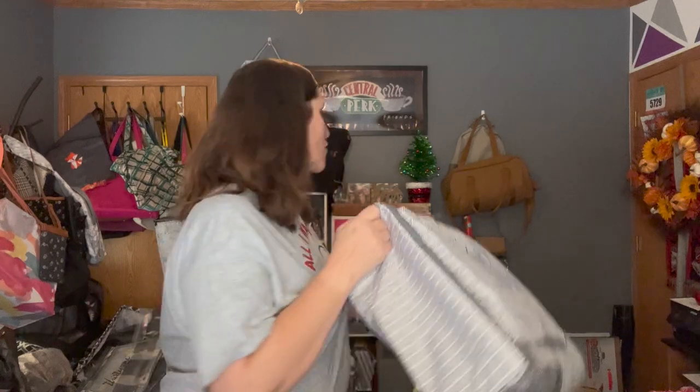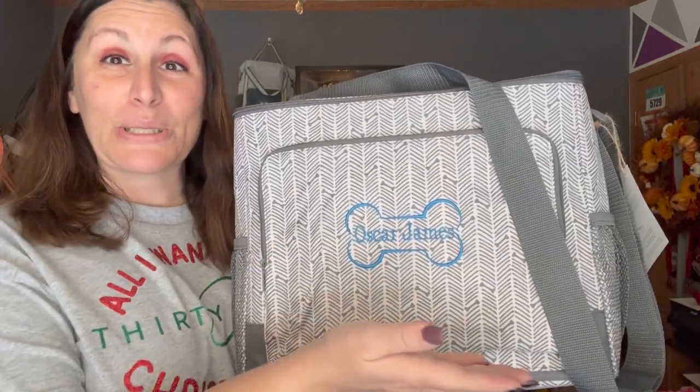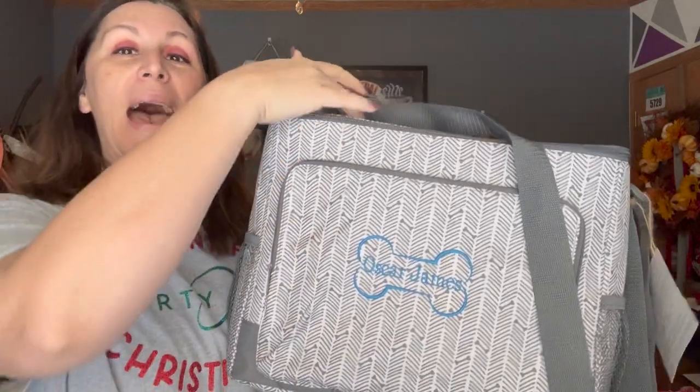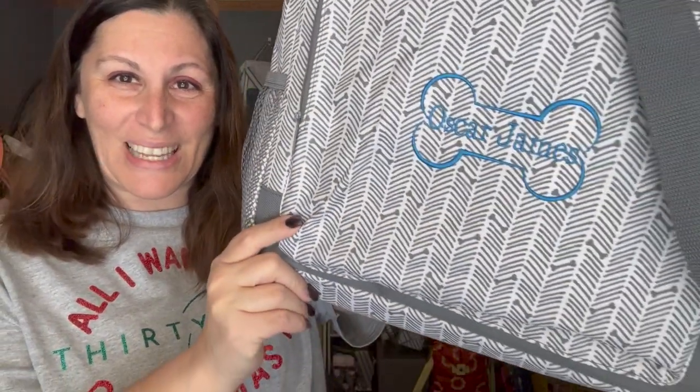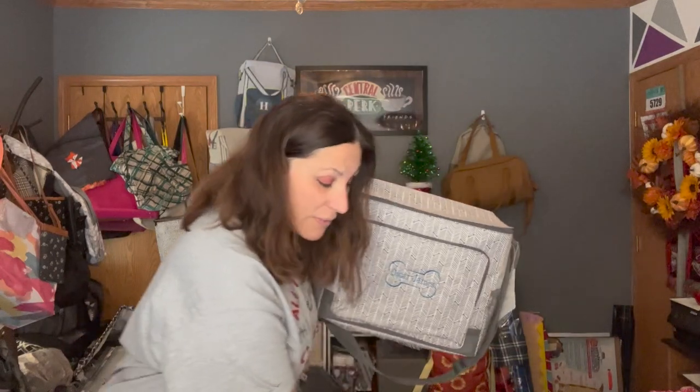Oscar James is the cutest little guy — he's so adorable. He is a white German shepherd. I have a photo of him as a puppy — he is the cutest thing ever. He's so much bigger now. He has one blue eye and one brown eye, so I went with the Atlantic Blue personalization — a super cute little bone. On the inside you can put their name. This pattern is called Herringbone — can you see the little dog bones in there? I fell right in love with it.